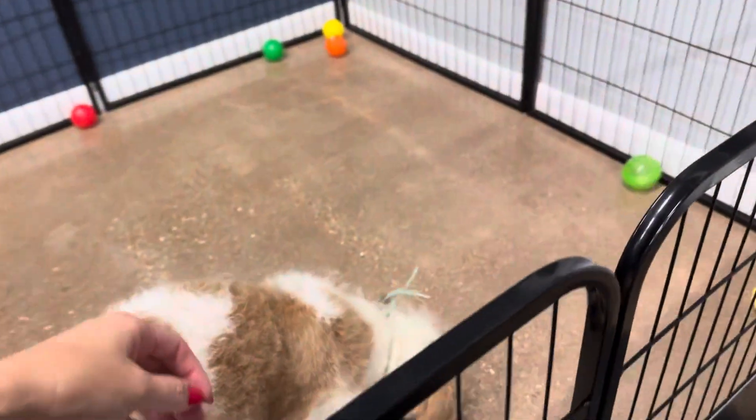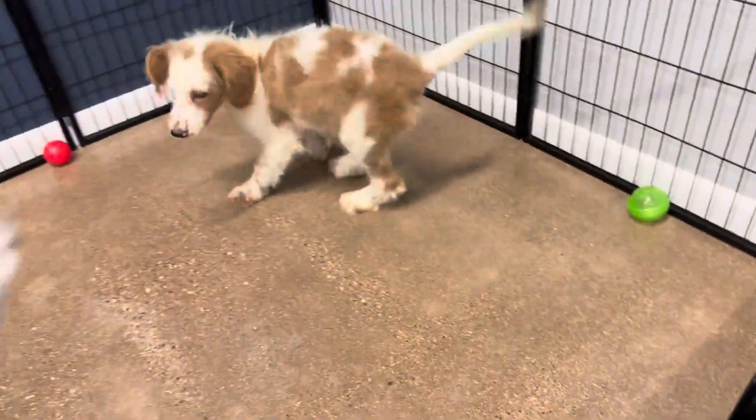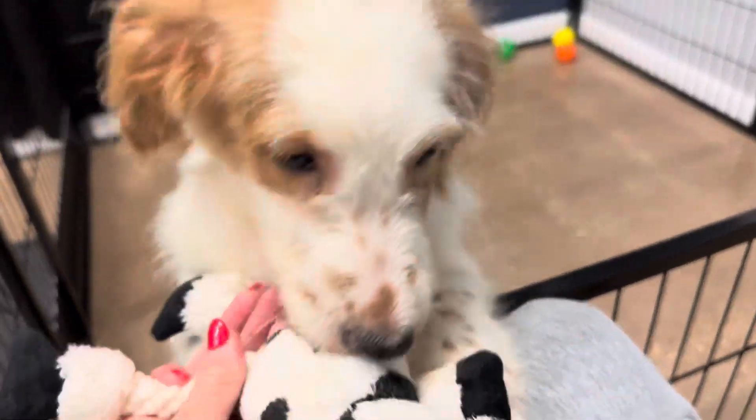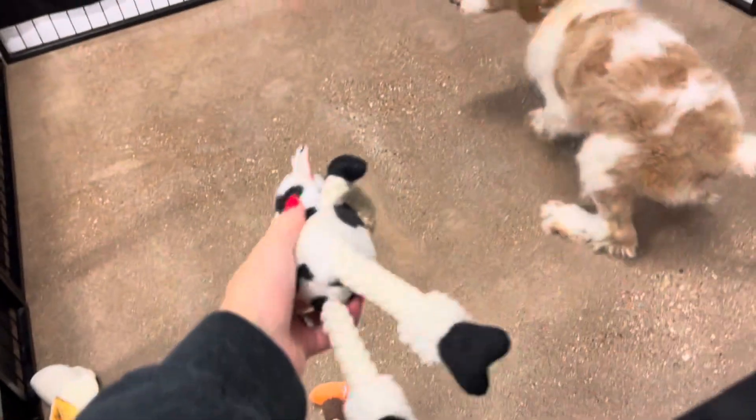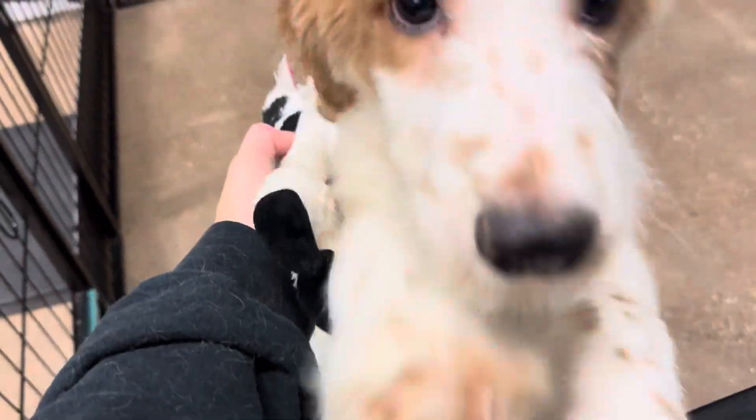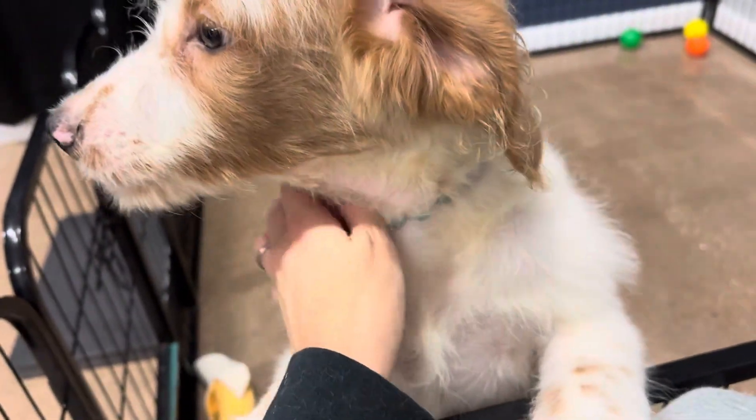You're such a good boy. He likes to be held. Super loving. You're a super loving baby, aren't you?